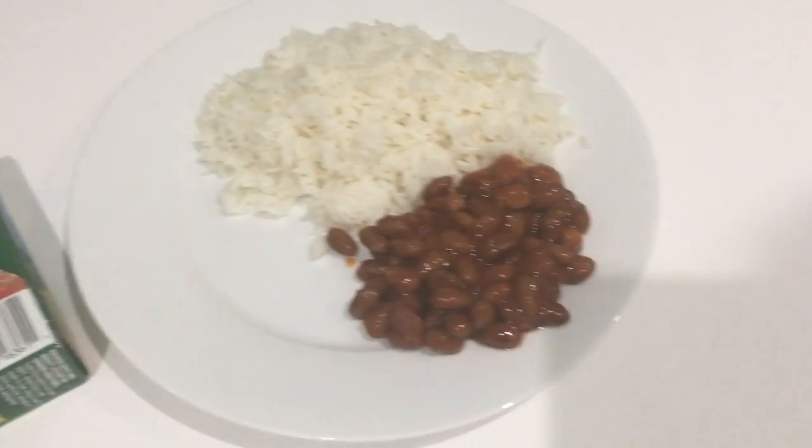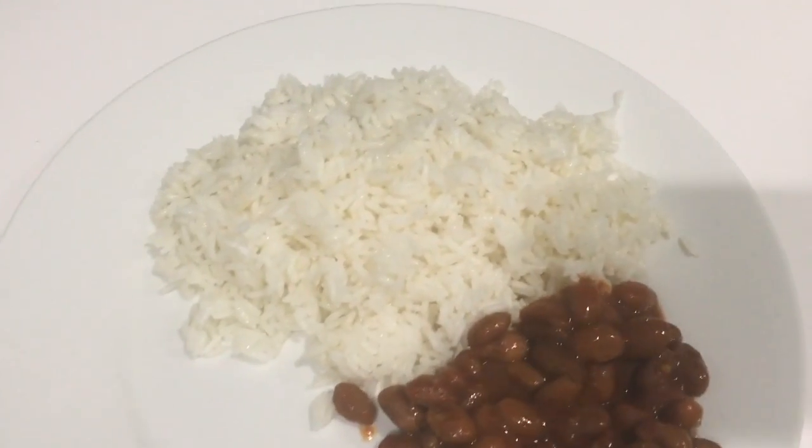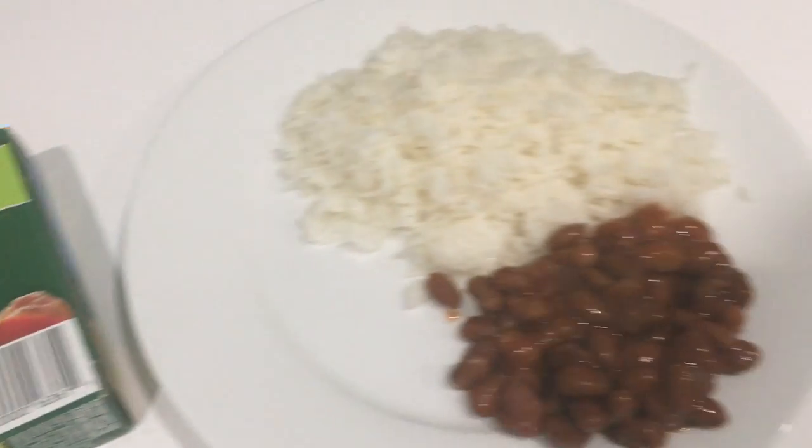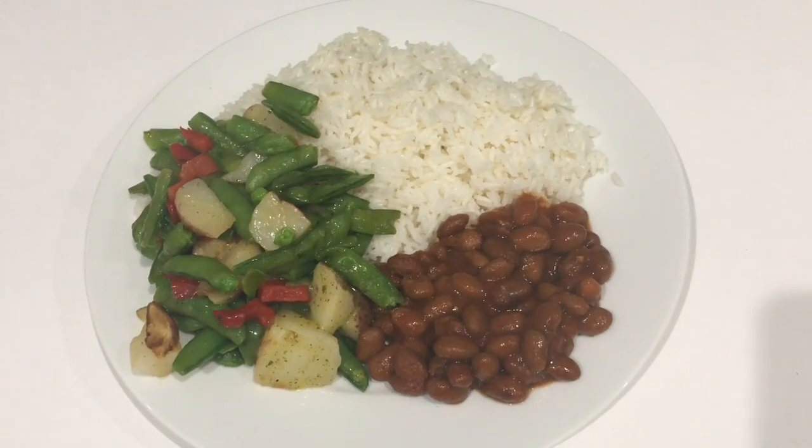Really quickly, this is what I'm having for dinner. I just made some white rice and I had some leftover pineapple beans from the other night, and I have some vegetables in the microwave. Dinner is served.